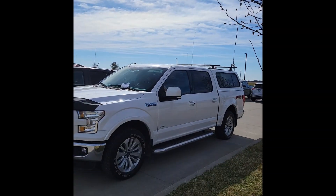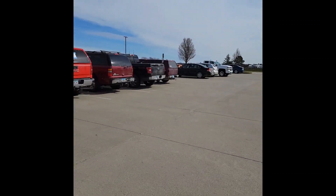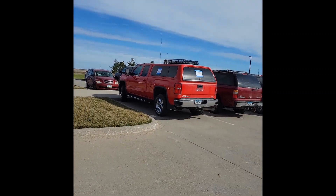One of the fun parts of going to a hamfest is always seeing the vehicles in the parking lot with the different antenna configurations. As you can see, they're all over the place. Of course, if you look at my vehicle, I don't have as many antennas, but I do have antennas.